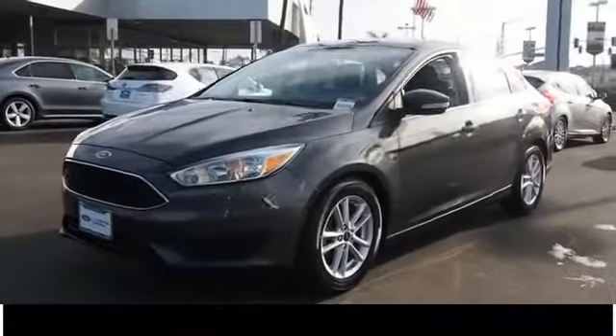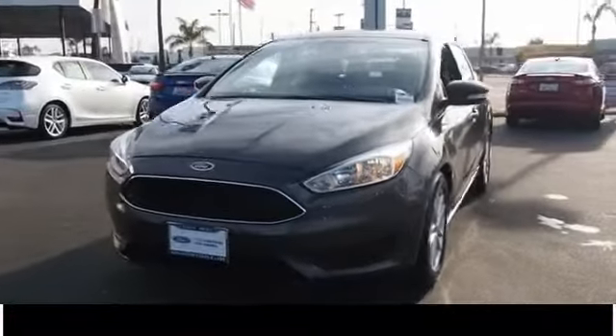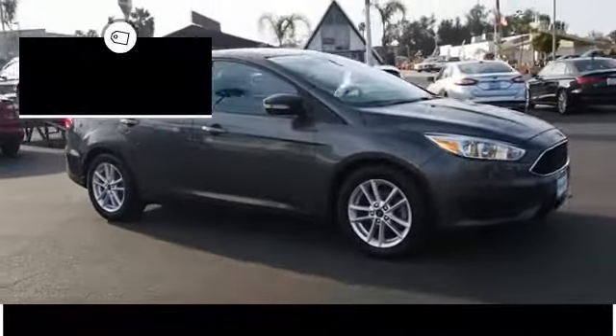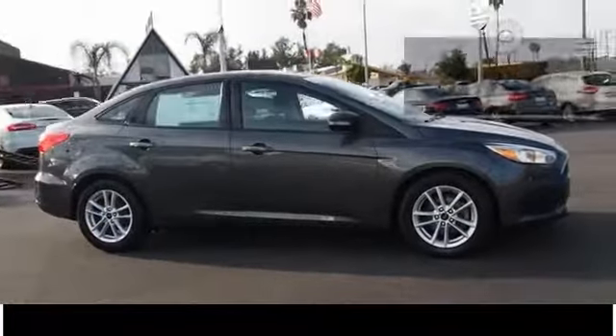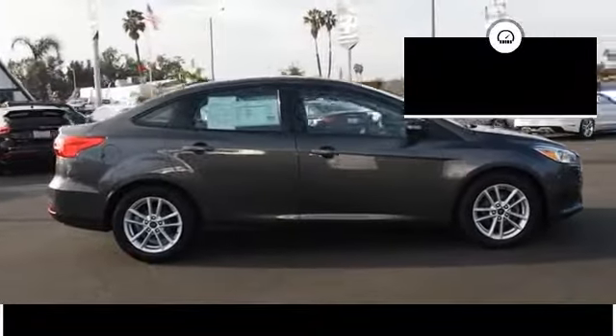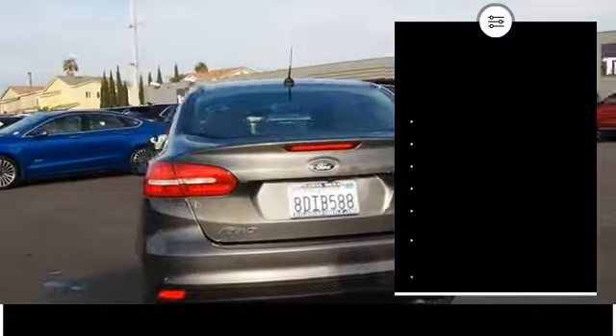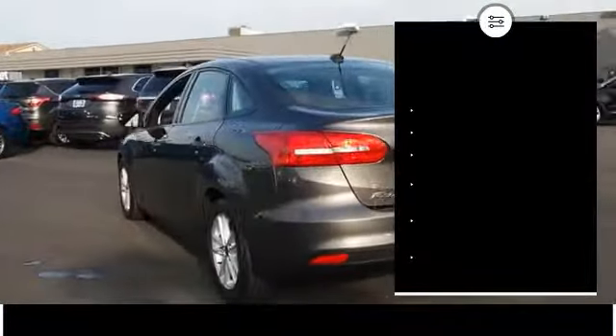2016 Ford Focus. The Focus has more cool tech, more of what you're looking for from any point of view — more than meets the eye — and is priced below $15,000. This vehicle has less than 35,000 miles. Great options include traction control, dual airbags, air conditioning, power steering, alloy wheels, floor mats, and AM/FM/CD/MP3 radio.